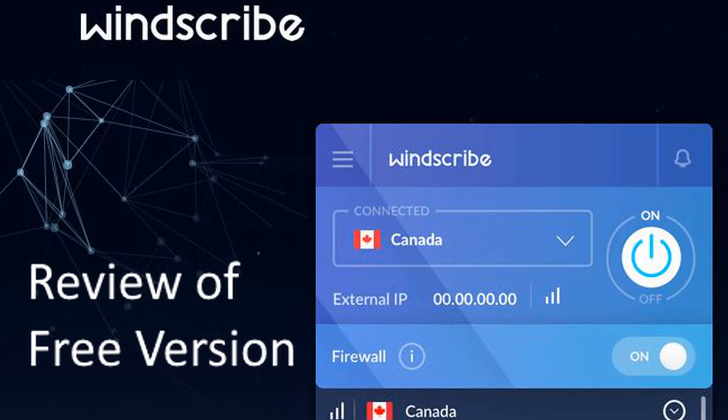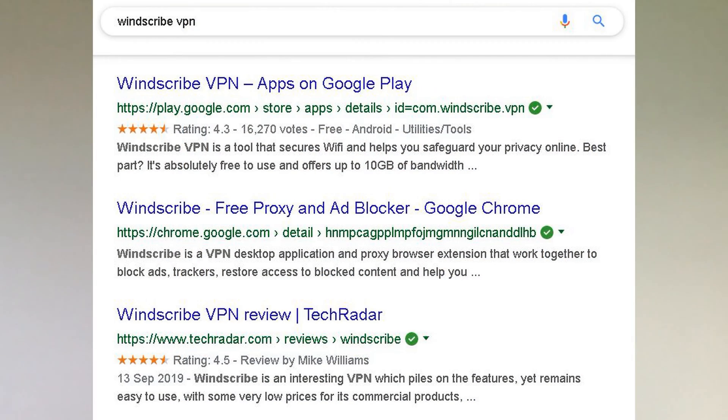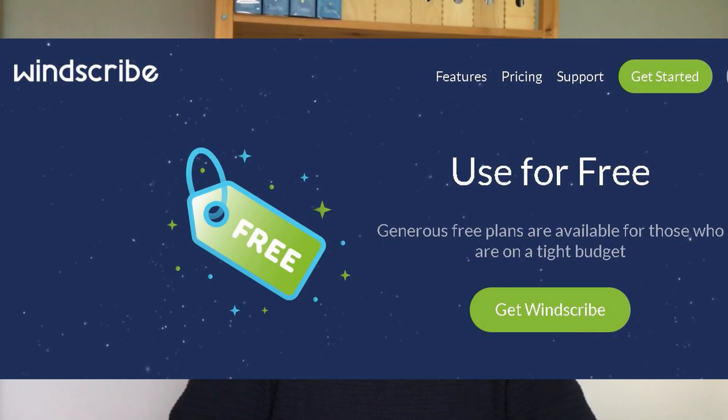I'm going to share my experience of using Windscribe VPN after a few months of using it. I know that any VPN can't give full protection, but I wanted to ensure my personal details and browsing activity were kept as private as possible. I went looking for a VPN with good reviews online, one that seemed trustworthy, easy to use, and offered a free plan with an option to upgrade.